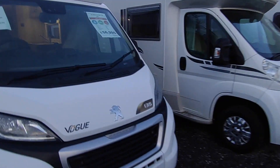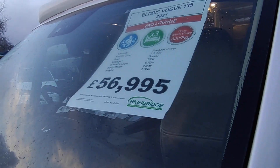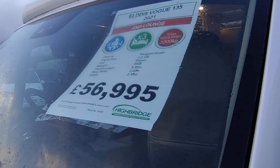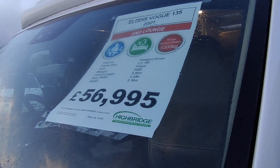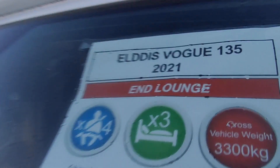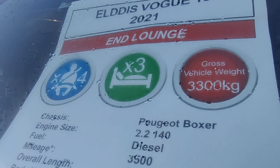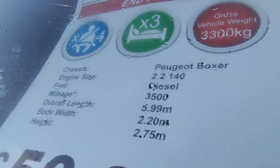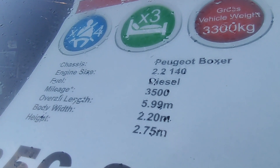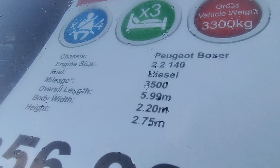It's absolutely immaculate — it does need a quick wash but it's mint. It's only really been used for one tour. The previous owners bought it from Spinny up in Cheshire and used it for a tour around France while they decided where to buy a house. It's an Eldest Vogue 135, 2021 plate, end lounge, four seat belts, three berths, 3.3 tonnes — driveable on a car licence. It's based on the latest Peugeot Boxer with the Euro 6d compliant 2.2 140 horsepower turbo diesel, six-speed manual, and it's only done about three and a half thousand miles.